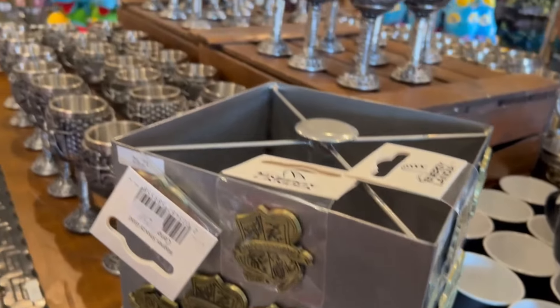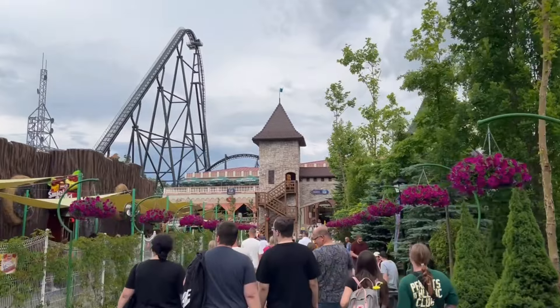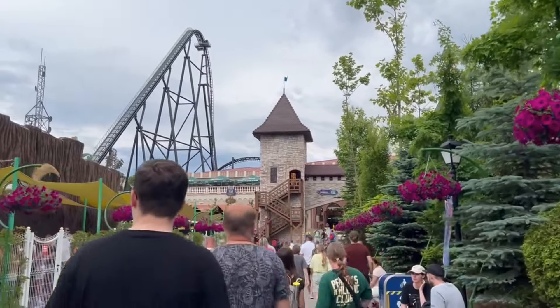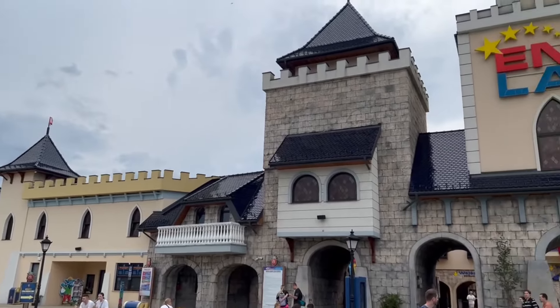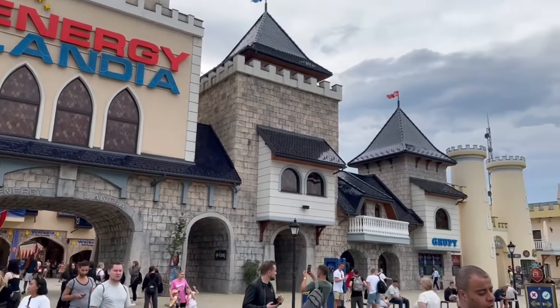I hope you've enjoyed this little view of Energylandia. I didn't mention the fact that there's a water park as well, but we didn't go there. I've tried to show you as much as I can. Please like, please subscribe, and please come back for many more videos about Poland. Dozo Bocenia.